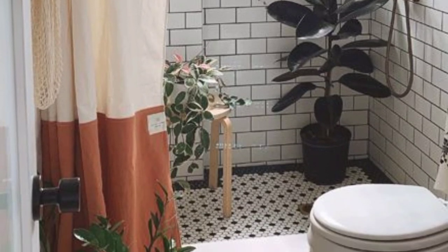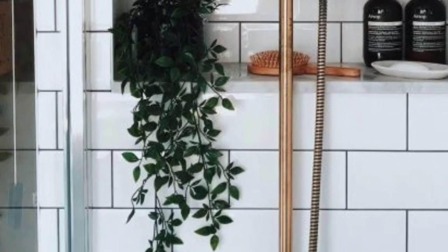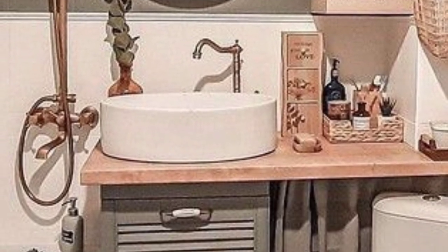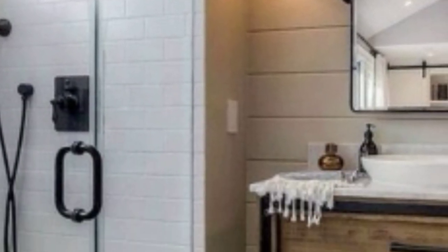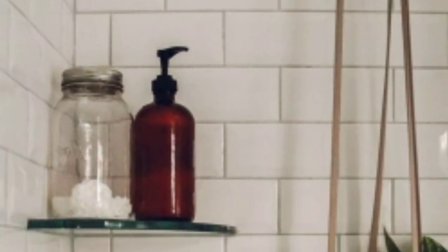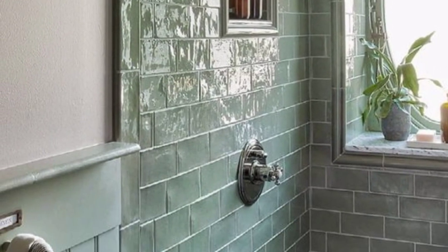Dear friends, I am sharing with you the latest fabulous and gorgeous designs of bathroom interiors. Here are some bathroom interior ideas: clean lines, neutral colors, and simple fixtures create a modern and elegant bathroom atmosphere. Add a pop of color with towels or a piece of wall art. Use natural materials like stone, wood, and bamboo to create a calming, spa-like environment. Incorporate plants, candles, and dimmable lighting for a relaxing ambience.